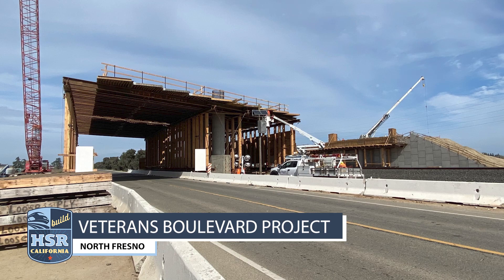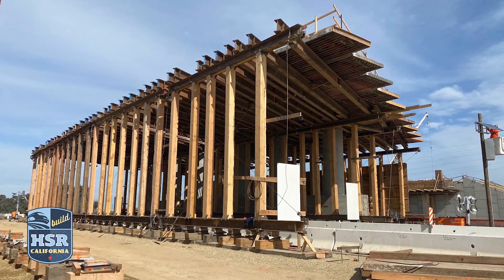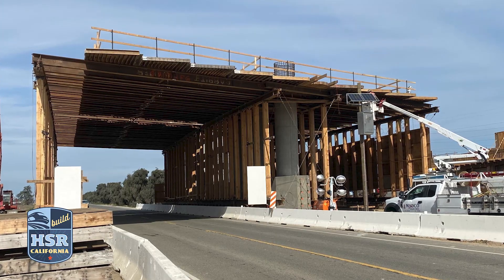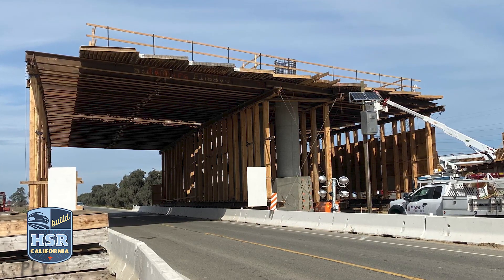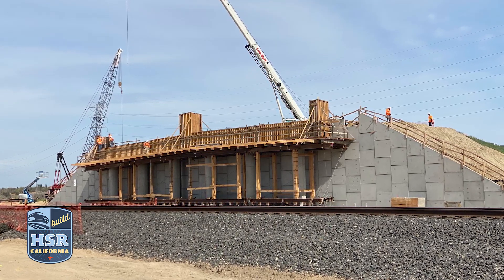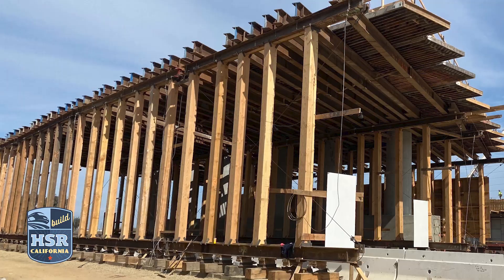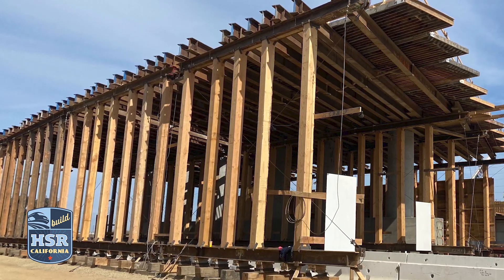In North Fresno, crews are hard at work at Veterans and Golden State Boulevard, part of the second phase of the City of Fresno's Veterans Boulevard interchange and corridor improvement project. When complete, the Veterans Boulevard project will include a grade separation, taking traffic over the Union Pacific Railroad, Golden State Boulevard, and future high-speed rail lines. The City of Fresno improvement project is partially funded by the California High-Speed Rail Authority.